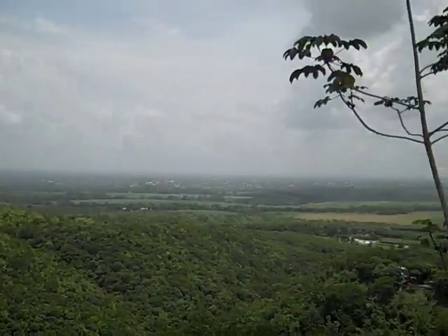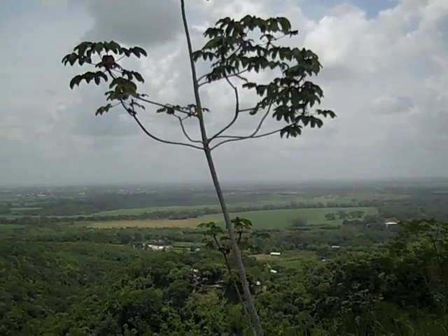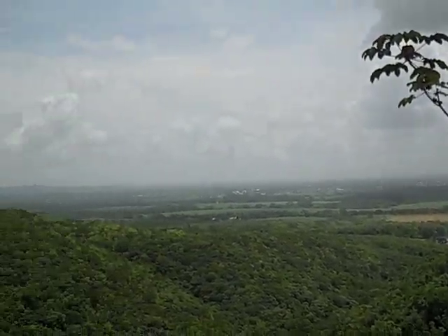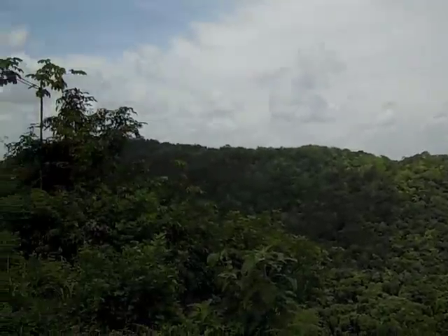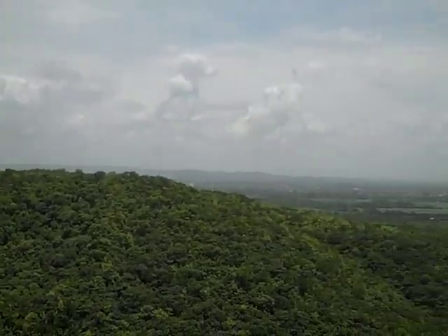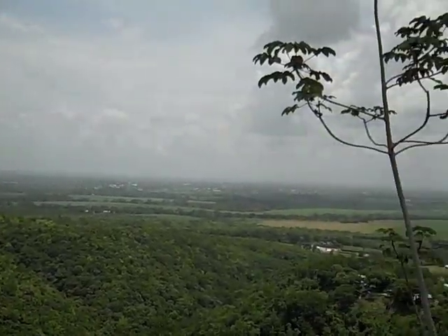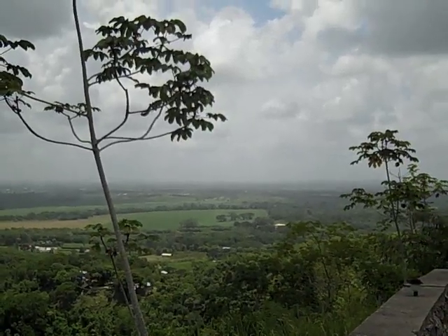This is Cayo District. We're up on top of a hill. We're about to go and look at a property that's for sale here, but this would be your view. Nighttimes are going to be nice and cool here. And this area is less expensive to live in than other parts of Belize. Lots of outdoor activities here.